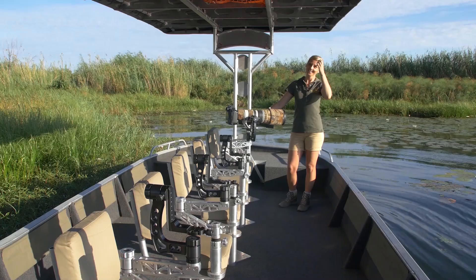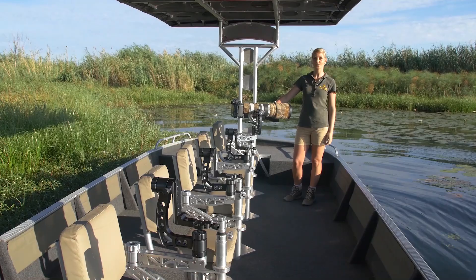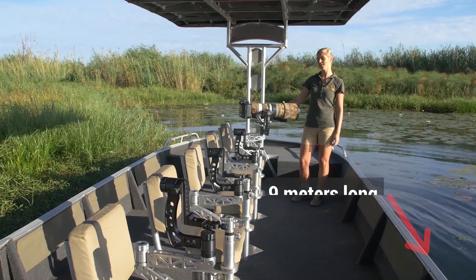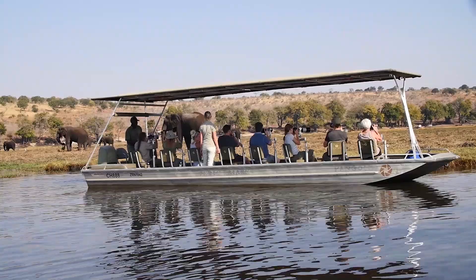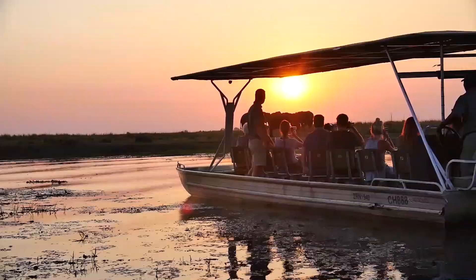When you come to Chobe to visit us, I would like to show you what you can expect from our photo boats. Our photo boats are nice and long — 9 meters and about 2.2 meters wide — so there's plenty of space even for your camera bags to put down. We have eight equally spaced chairs in the middle of the boat so that every guest has the same opportunity for taking pictures.